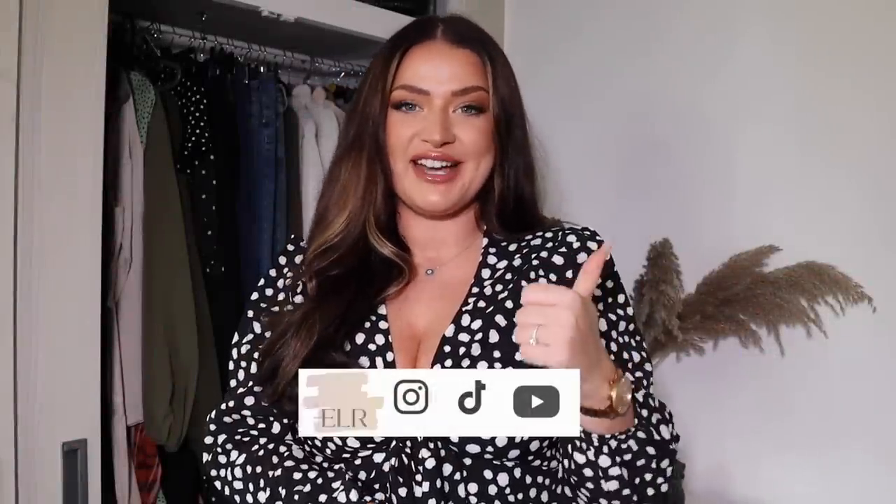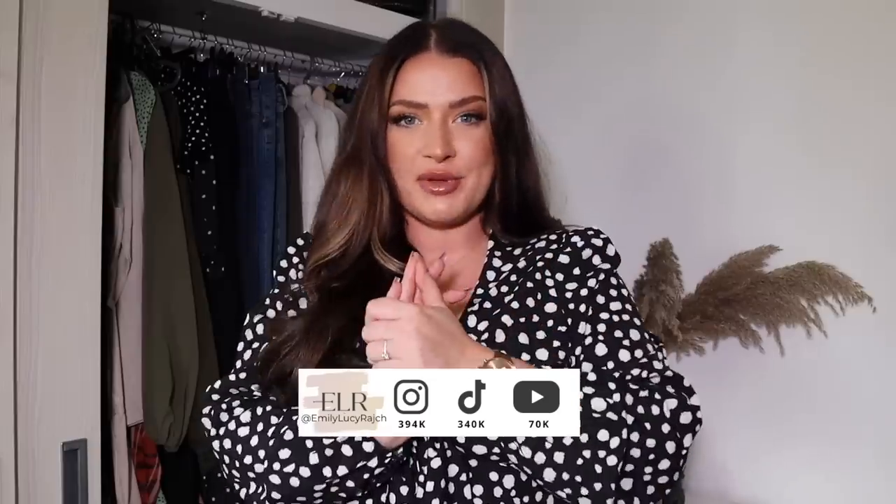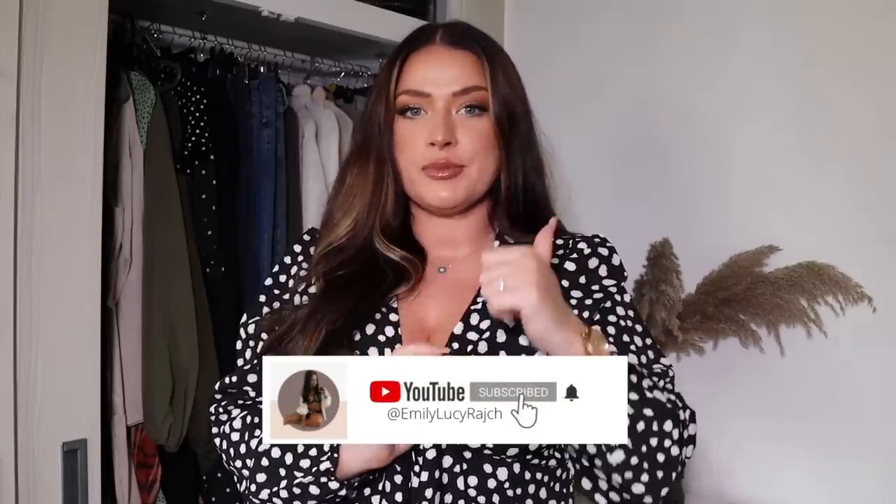Hi guys, welcome back to my channel, it's Emily Lucy Ratch. If you're new here, I've got an Instagram account, a TikTok account and a YouTube channel. Make sure you give this video a thumbs up and hit the subscribe button. Today's video is all about how to flatter your body shape, making you appear the most confident and stylish version of yourself by using tips and tricks to enhance your figure. A lot of videos like this use words like 'how to look slimmer' or 'how to appear thinner' — that is not what we are here to talk about. We want to use your body shape to look the best it can possibly look in clothes.